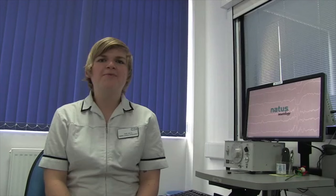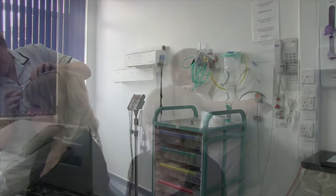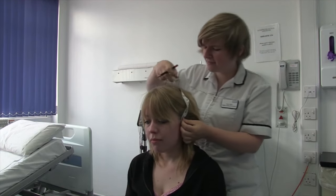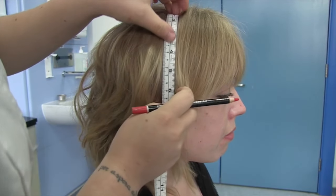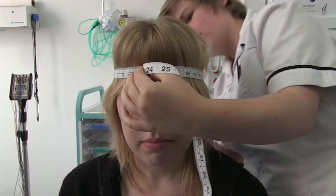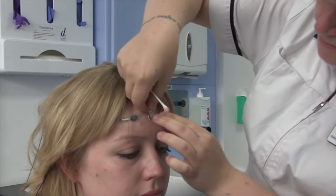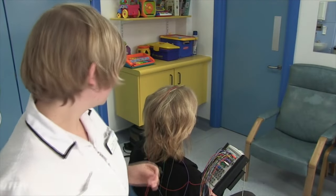Hi, my name's Holly. I'm a trainee clinical physiologist at the neurophysiology department in City Hospital. The neurophysiology department does tests on the brain and nervous system. We do EEGs, which look at the brain activity and are mostly used for diagnosing epilepsy but can also indicate other brain disorders. We do nerve conduction tests, which look at how the nerves are working. EPs, which are a mixture of the two, where we look at the pathways up to the brain. And as physiologists, we assist the doctors with EMG tests, which look at how the muscles are working.